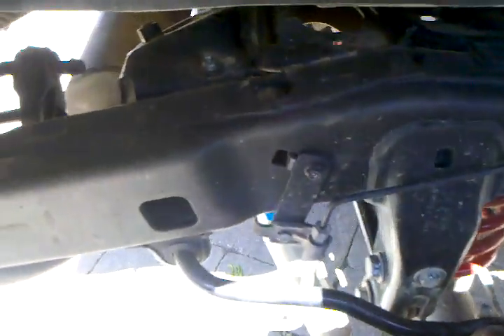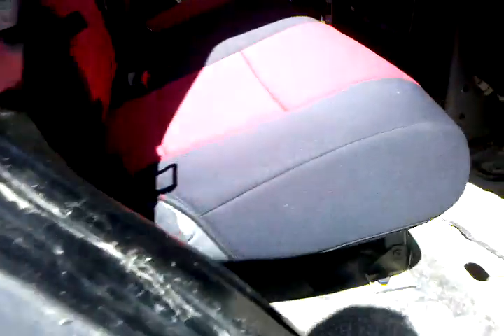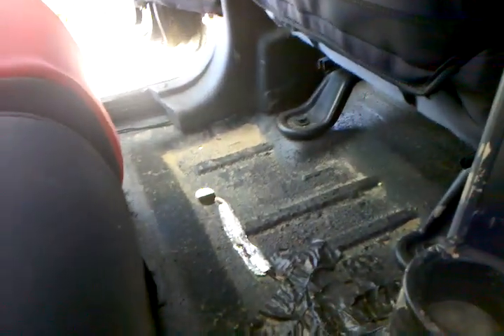Rubicon Express brake line brackets, Cover King seat covers, took out the rear headrests — I'll throw them in the back when I deliver her. White LEDs up there, red LEDs under the seats that are off right now, and red LEDs along the bottom — when you open the door the courtesy lights come on. Cover Kings up front, and I'm putting the carpet back in for her.